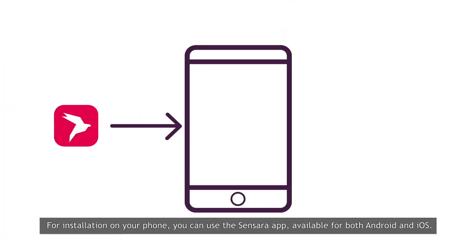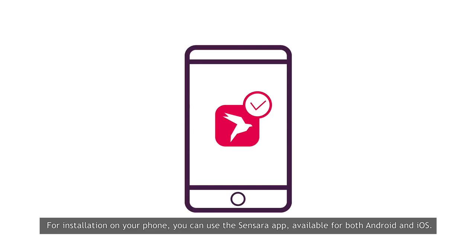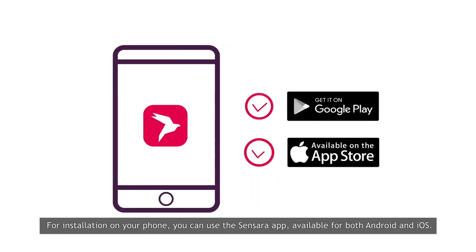For installation on your phone, you can use the Sensara app, available for both Android and iOS.